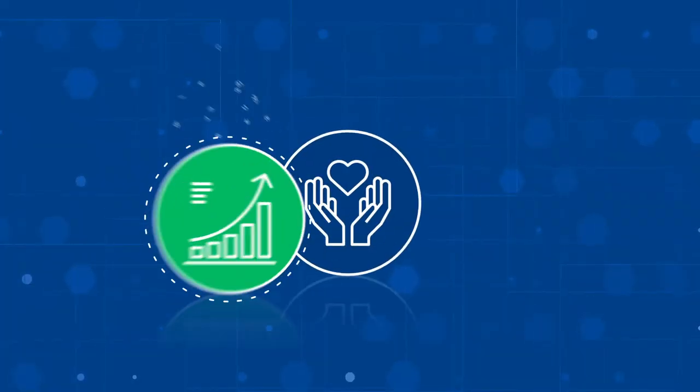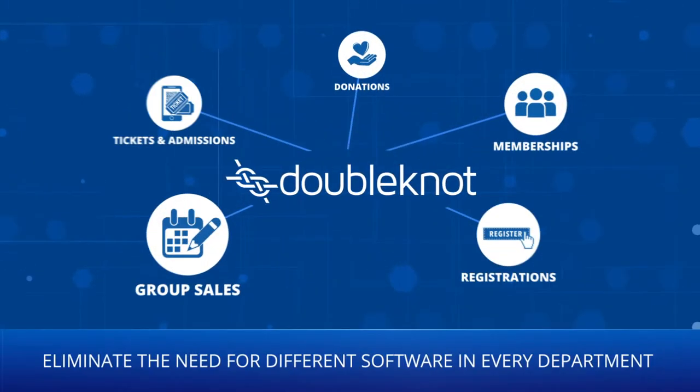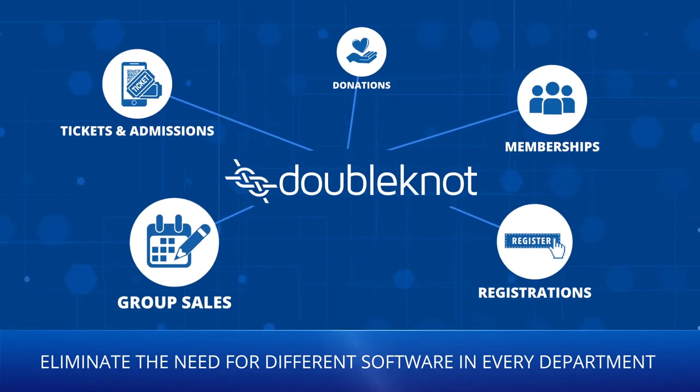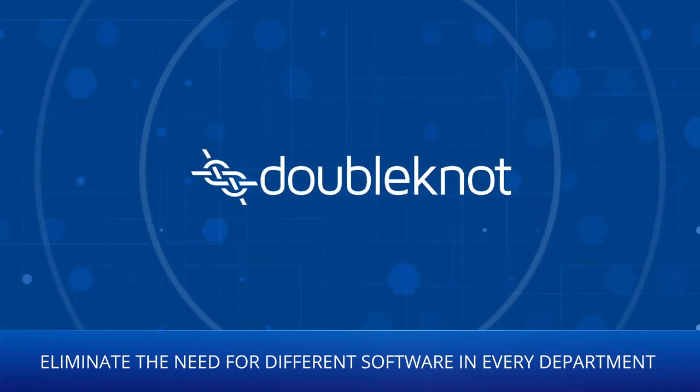Doublenaut helps nonprofits increase revenue, streamline operations, and eliminate the need for different software in every department, so you have a single, unified system with powerful reporting.